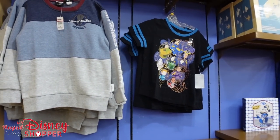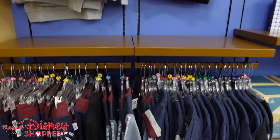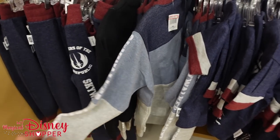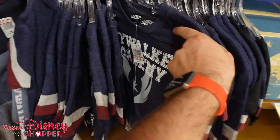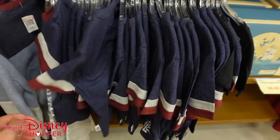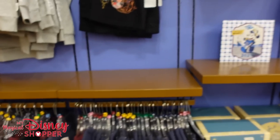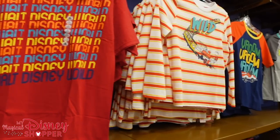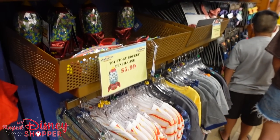The boys' section is kind of the same few items — Skywalker Academy t-shirts, long sleeves, and sweatpants for $19.99. T-shirts are $20.99. Nothing really too exciting over here, just a handful of other little items, nothing new that we haven't shown before.